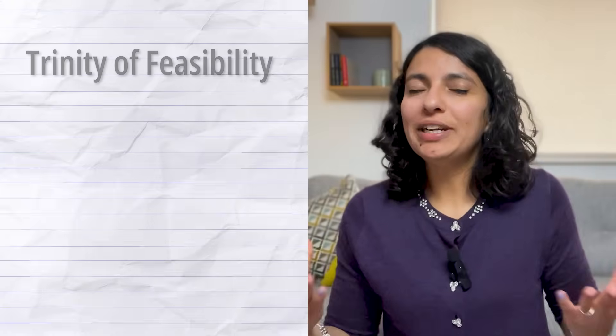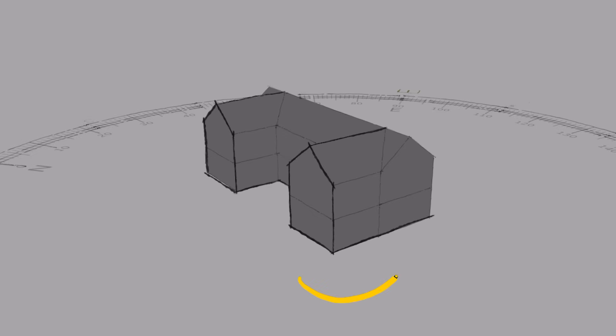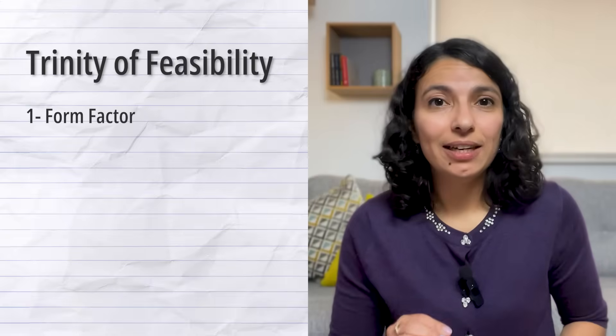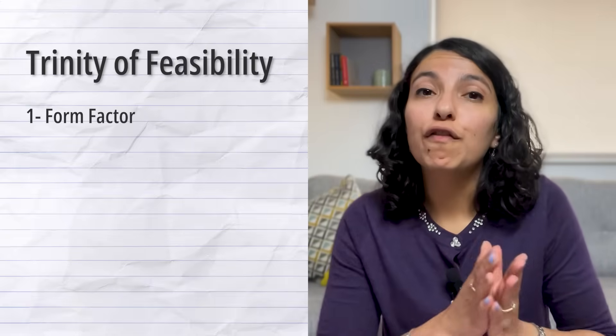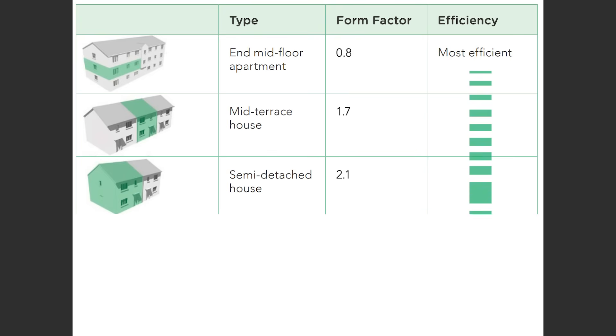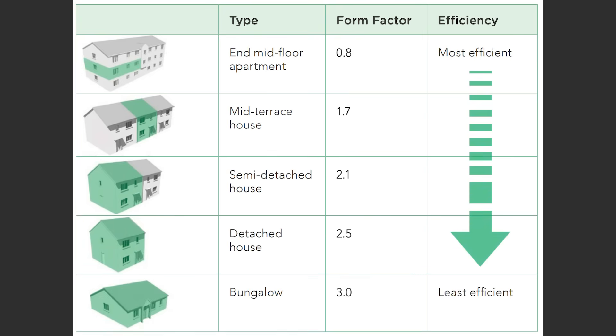So what did I do? I made one simple adjustment and it changed everything. There are three fundamental design decisions that are shaped at this very critical stage of design. I call them the trinity of feasibility. The first thing I did is that I opened up the U shape. This stops the house from shading itself, and it tightens the surface area. What I did here is that I optimized the form factor.